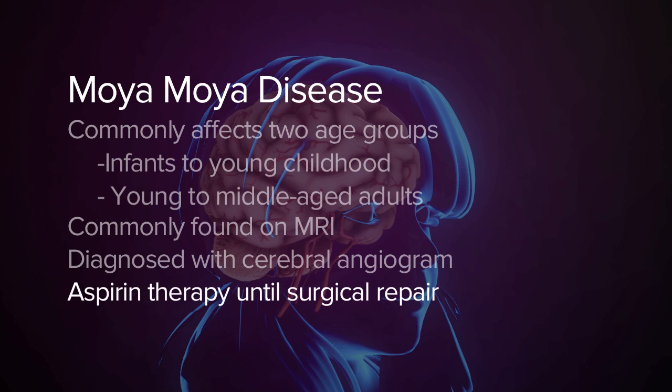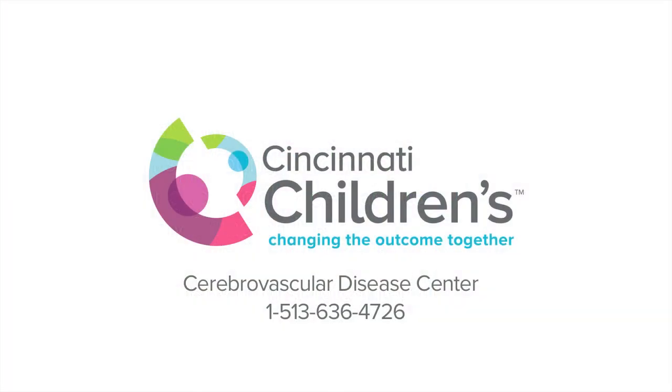Commonly, patients are treated with aspirin and go on to a surgical revascularization to resupply blood to the brain.